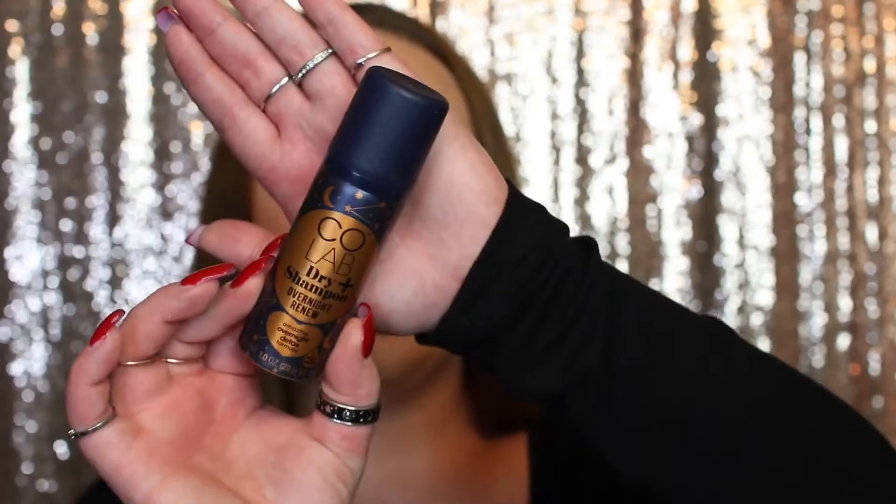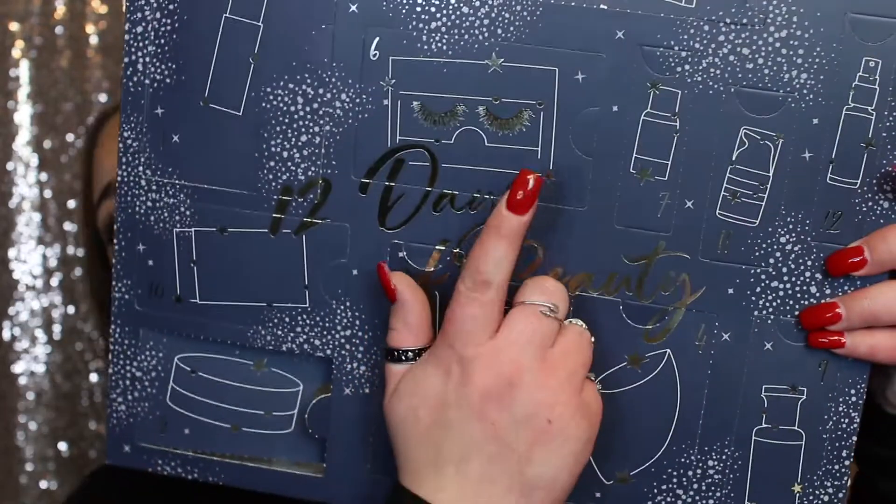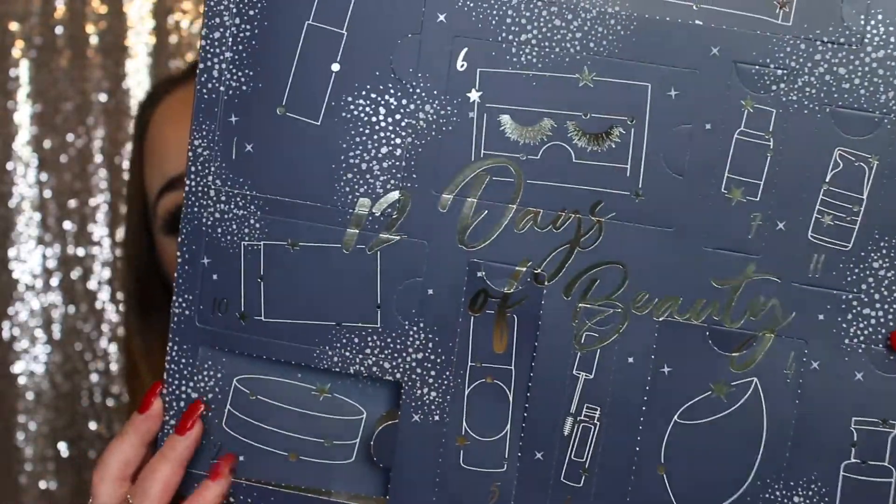Day number five looks like a spray. This is the Colab Dry Shampoo — Overnight Renew, an amazing overnight detox formula. I really like the packaging on this and I'm super excited to try it.